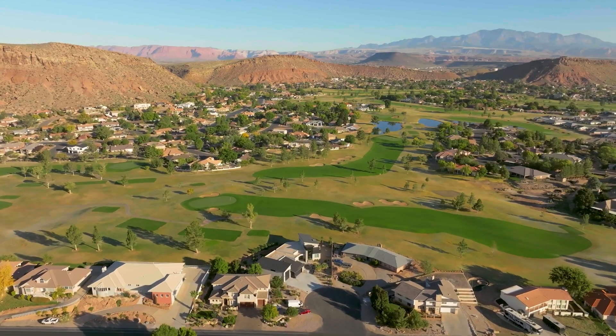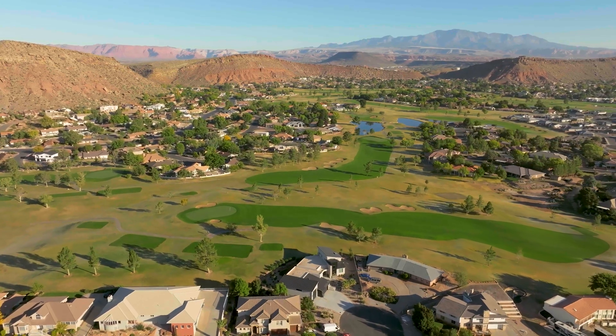One of the things that I love about the St. George area is every single golf course has its own unique signature hole.